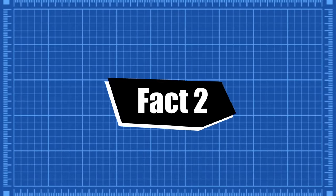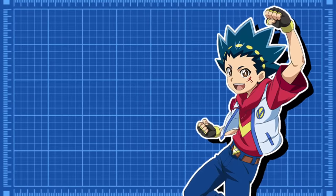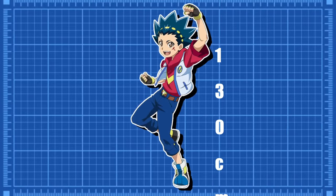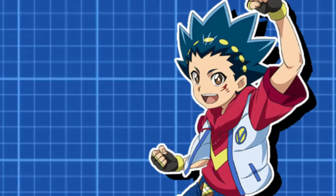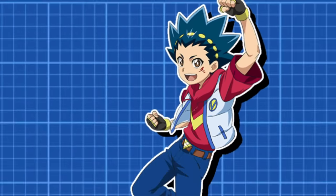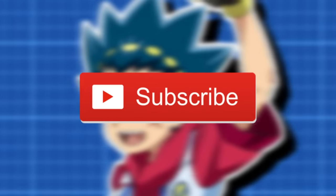Fact number two. The main character of the first two seasons of Beyblade, Valt, is canonically only 130 centimeters tall, which for all you Americans means he's only 4 foot 3. He's short. And if you're taller than Valt, then you're obligated to like and subscribe this video.